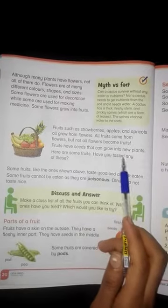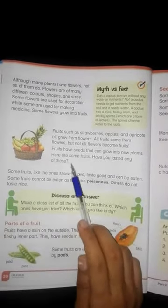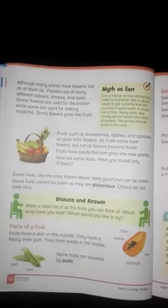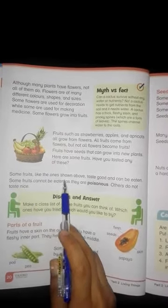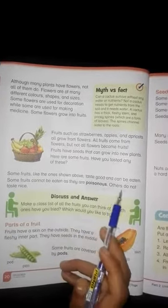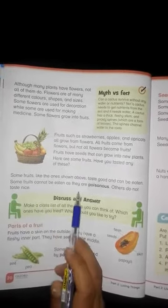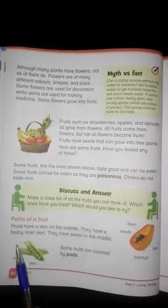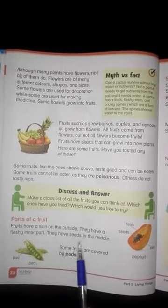Fruits have seeds that can grow into new plants. Some fruits taste good and can be eaten. Some fruits cannot be eaten as they are poisonous, and others do not taste nice. Some fruits have a skin on the outside, a fleshy inner part, and seeds in the middle.